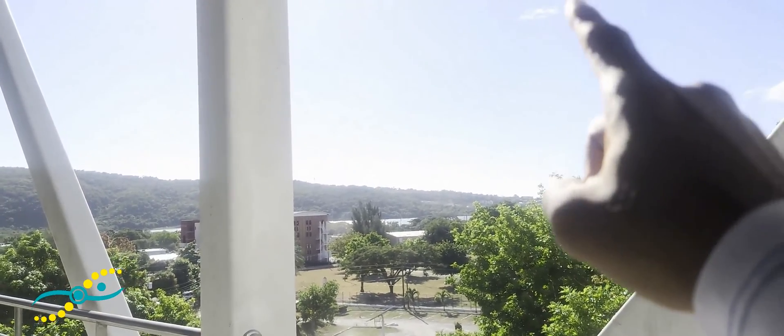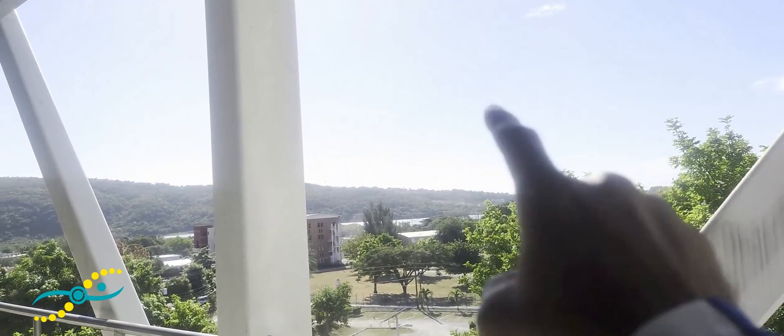That over there is the University of the West Indies Mona Campus.